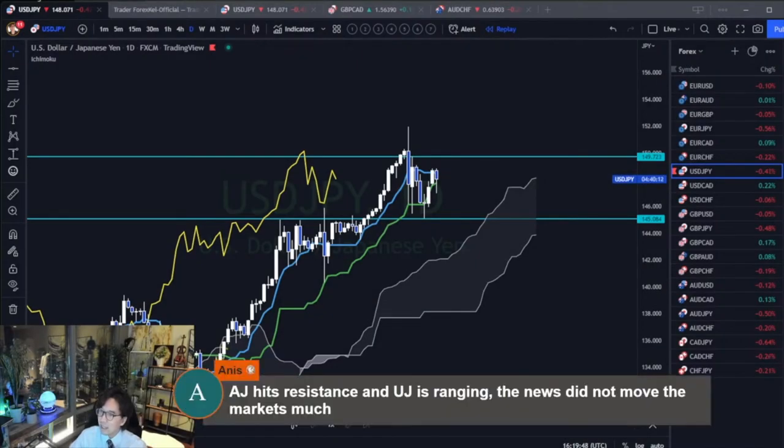AUD/JPY has hit resistance and USD/JPY is ranging. The news did not move the market much.